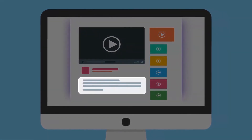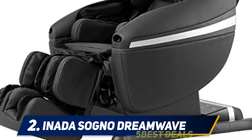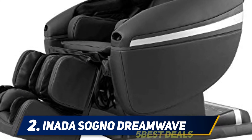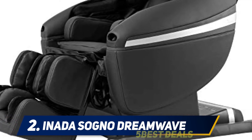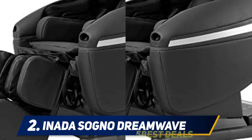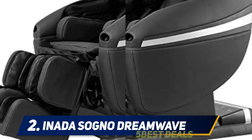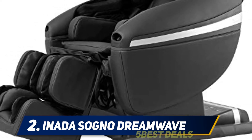For more information and pricing, check out the product links in the description. Coming in at number 2: the Inada Sogno Dreamwave. The Inada Sogno Dreamwave may not seem like much at first glance — it looks like all the other massage chairs in the industry — but beneath that is a powerful and flexible device that can tailor itself to its user's needs.